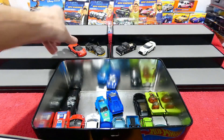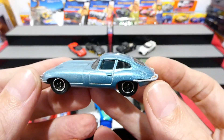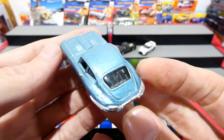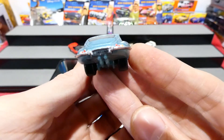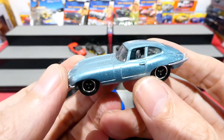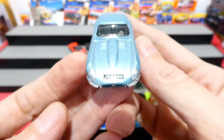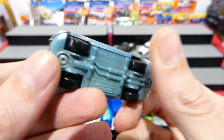We've got an E-Type Jag in lovely metallic light blue. Has rear light details on the back, Jag on the license plate, twin exhaust, cool old school style wheels, chrome interior and front headlights, and the license plate. Nice.